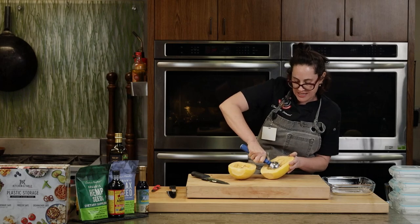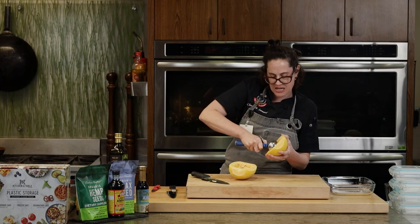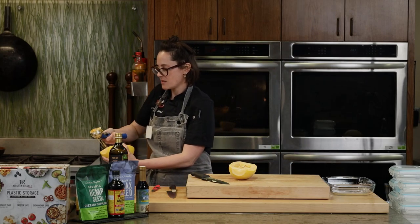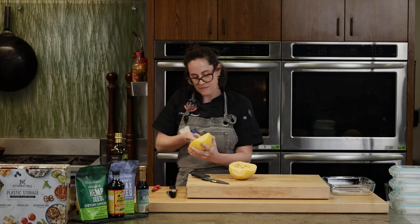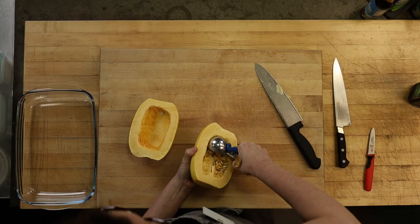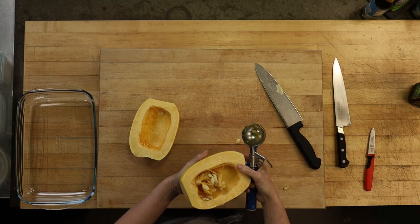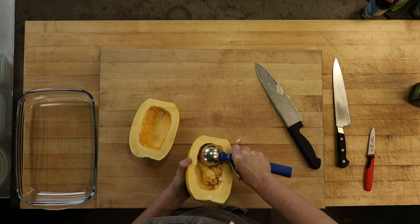Then I use my favorite tool in the kitchen — the ice cream scoop — and just scoop out the seeds like this. Scott actually roasts it with the seeds in because it's easier — you just olive oil, salt, and pepper it, and roast it. They're so fibrous that it's easier to scoop out afterward. I use the ice cream scoop as a seeder for watermelon and cantaloupe too — great idea.